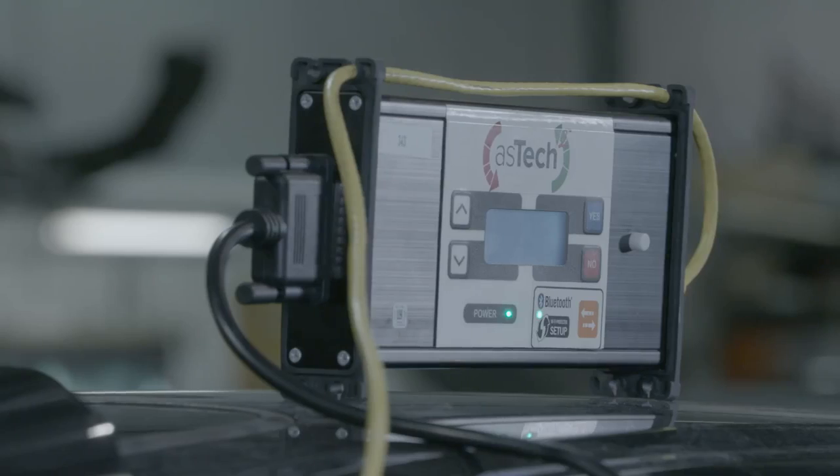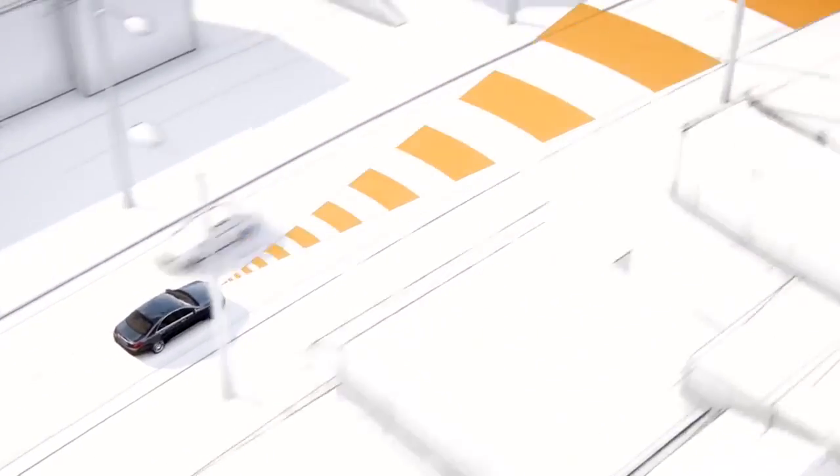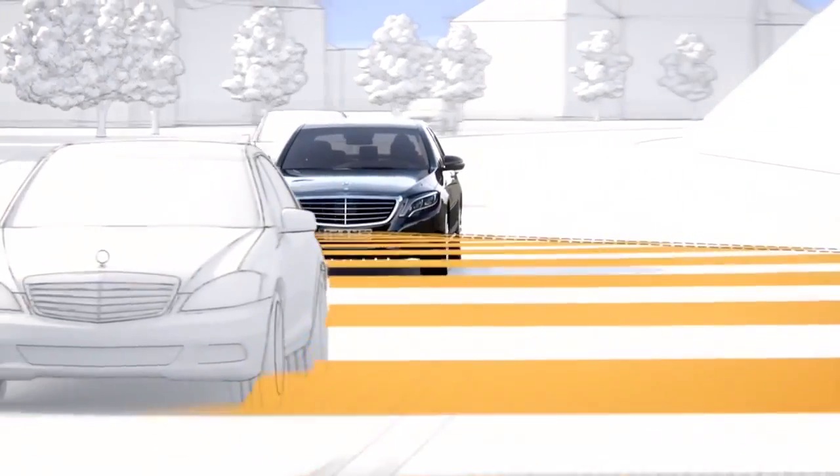You certainly don't want your technicians testing collision avoidance in a customer's vehicle — checking the vehicle with a scan tool is priority number one. Even parts choice is a factor: will an aftermarket windshield perform the same, and will the collision avoidance system calibrate with an aftermarket windshield? These are all questions repairers have to ask when making those decisions.